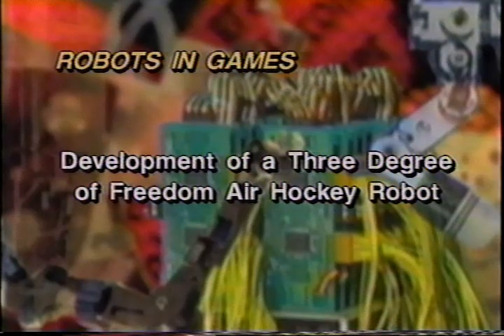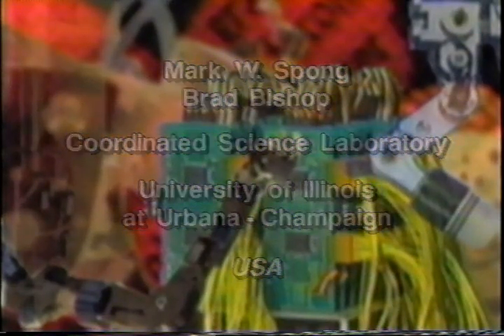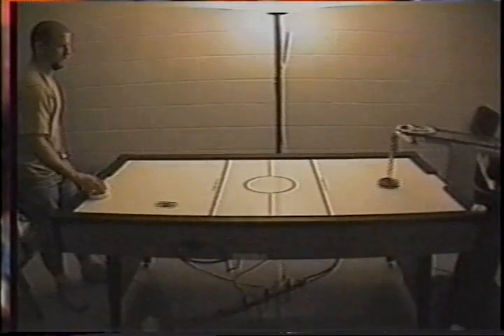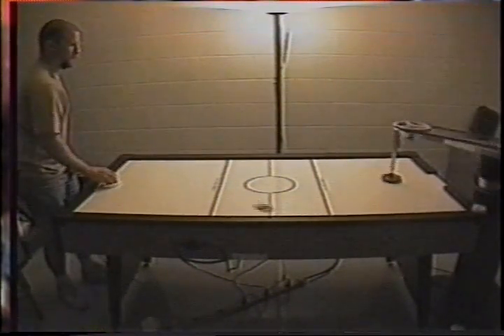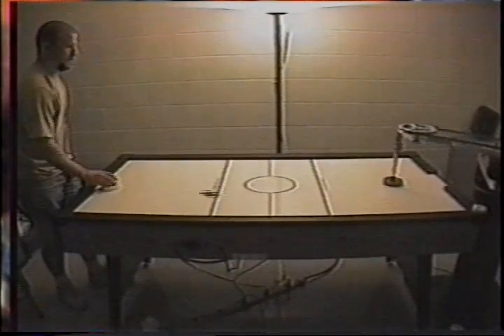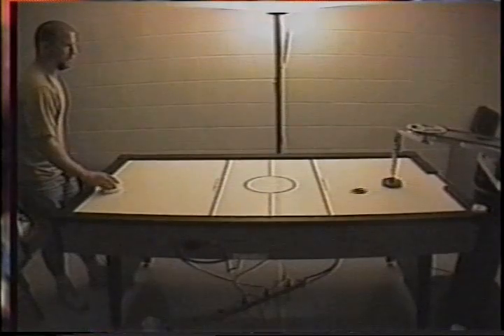Development of a three-degree-of-freedom air hockey robot, USA. This video shows our recent progress in the development of a three-degree-of-freedom air hockey-playing robot. Our system consists of a three-degree-of-freedom planar-redundant direct-drive robot, DSP-based controller, CCD camera, and vision system, all communicating through a VME cage to a Sun SPARC 20 computer workstation. With this system we are investigating nonlinear and hybrid control, real-time estimation, and visual servoing.